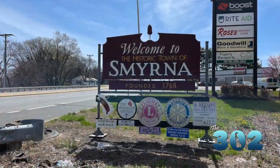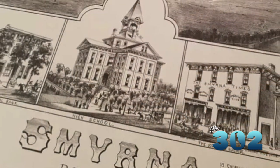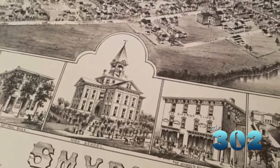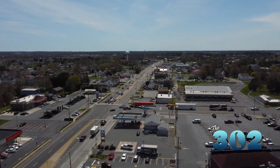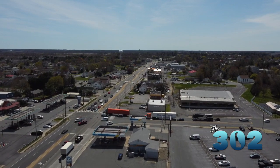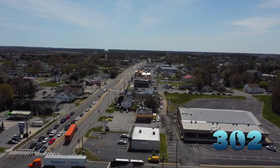Smyrna has had several names along the way since it was established. It's the second oldest town after Lewes. Smyrna was originally called Duck Creek Crossroads because it was on what was called the Maryland Road and the King's Highway. It was a center for commerce — it had three grist mills at the end of the 18th century, and it shipped out grain, flour, lumber products, and pottery, primarily by boat rather than rail.